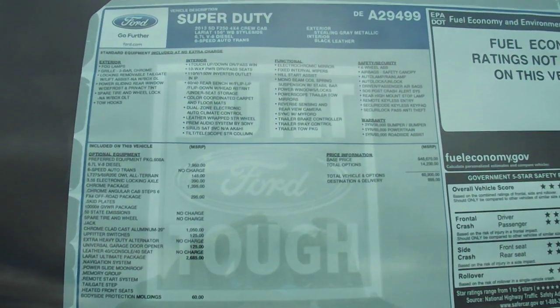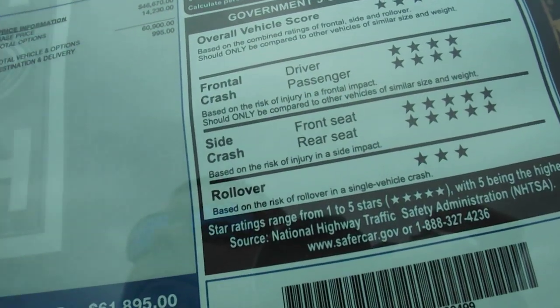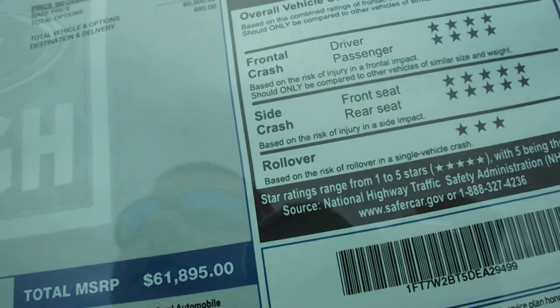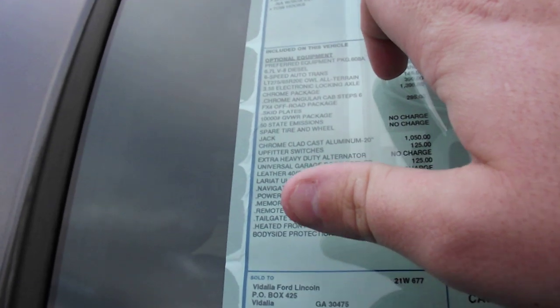There's your window sticker right there — you can pause it if you want to read it. Let me read the sound system section — interior. It doesn't say how many watts it is; I'm assuming it's between 700 watts or better.